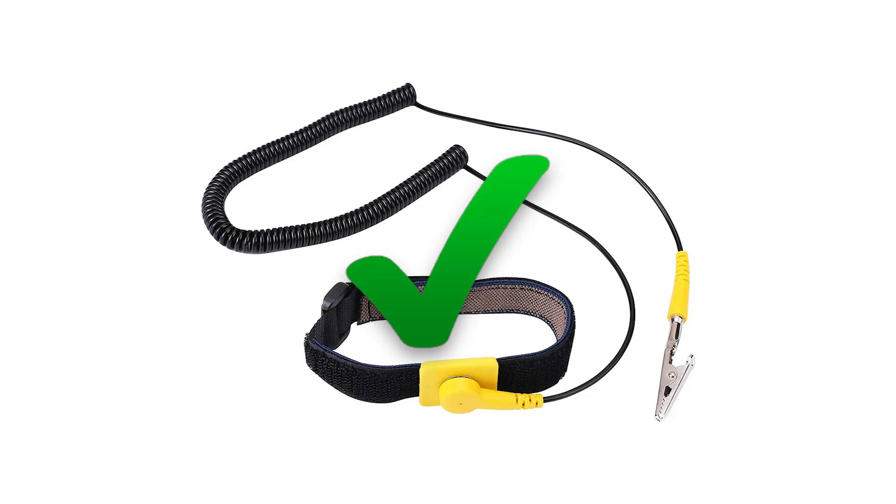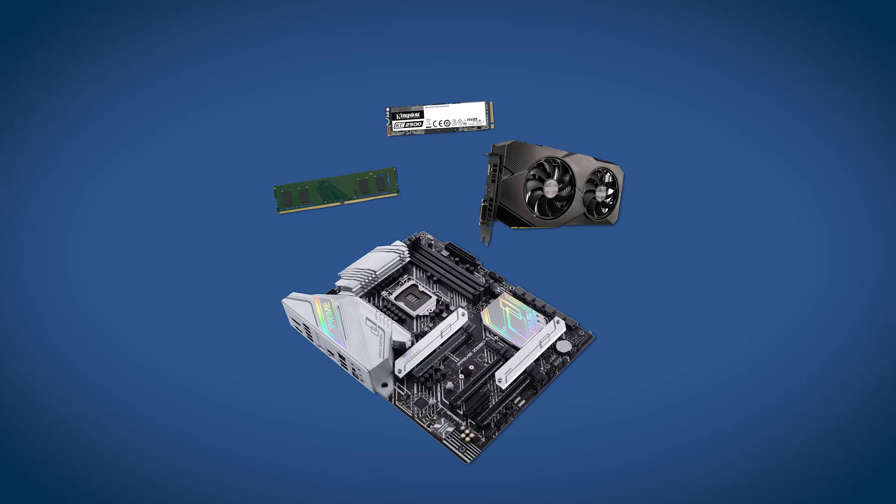When you're ready to start the actual build, be sure to ground yourself by wearing an anti-static strap or touching a metal object on the ground to discharge any electricity in your body. If your motherboard has a separate I/O panel that needs to be installed inside the case, do that first. It's an easy warm-up, plus many new builders will forget about this until later and end up needing to take everything out afterwards, which is no fun.